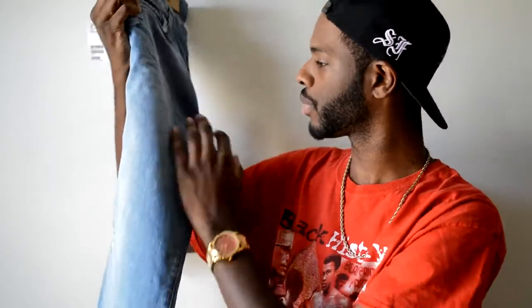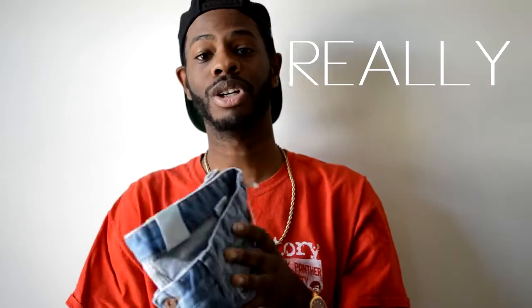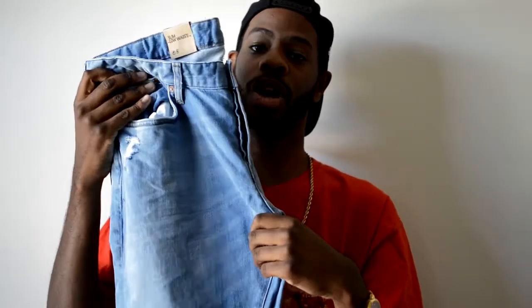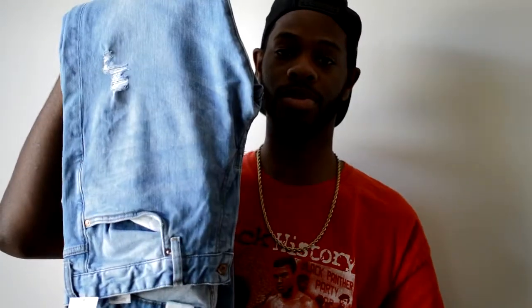I actually asked the homie Bull — BulletRC, if you guys know him on YouTube — where he got his H&M denim from. I'm pretty sure everybody else has asked him that question. I really, really like these light wash denim jeans that I got. They have a little bit of distressing right here and right here. These are some really, really dope jeans. They fit really well too. I went ahead and went to my local H&M in D.C. and picked them up. H&M jeans, y'all.